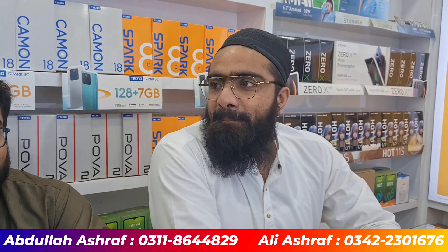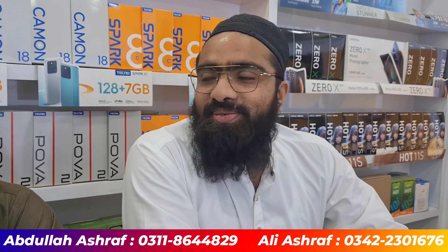Here we have our business partner Ibad Asif, and here we have our sales representative Muhammad Ali.